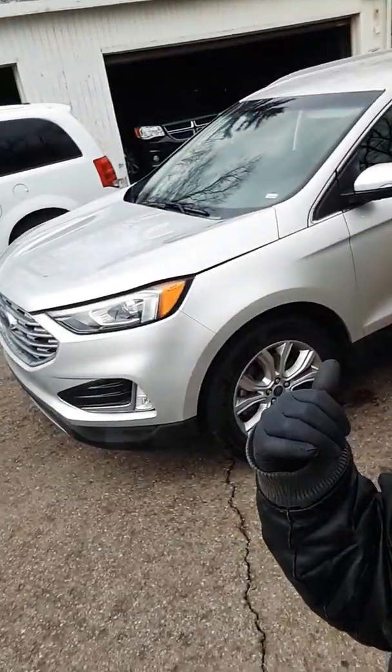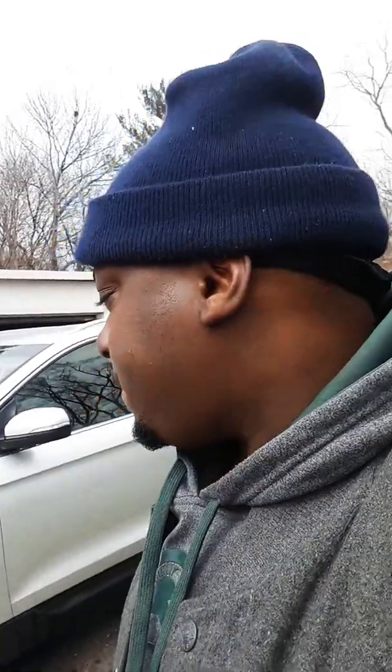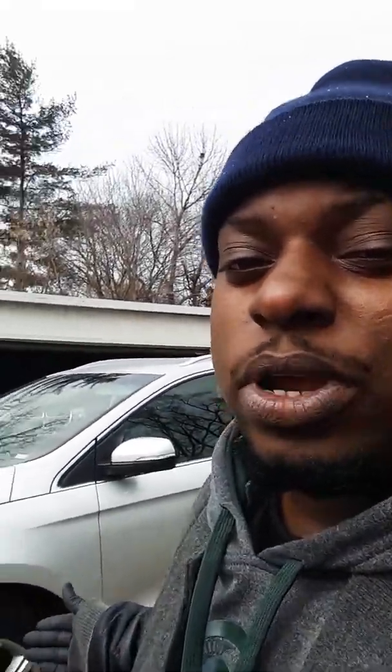Do y'all see this thing right here behind me? That thing right there is called a Ford Edge SUV, Titanium, EcoBoost, 4x4. Ford have done an outstanding job with this SUV right here, man. Can y'all agree? Look at it.